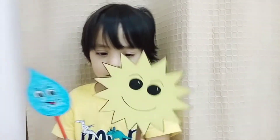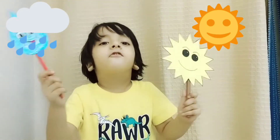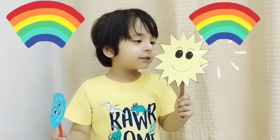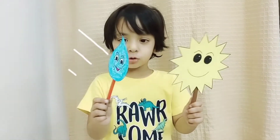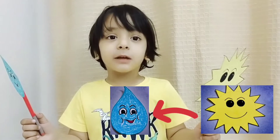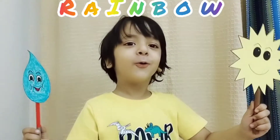When can we see a rainbow, Kayan? There is sunshine and water drops in the sky — we can see a rainbow! And sunlight comes to the water drops and goes to the other side and makes seven colors.